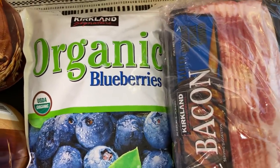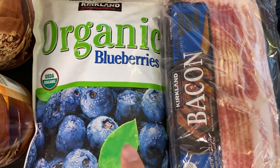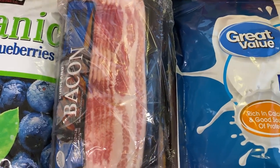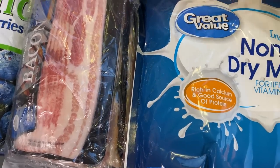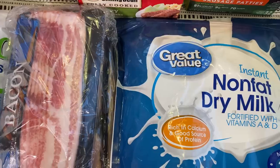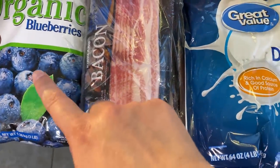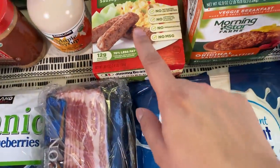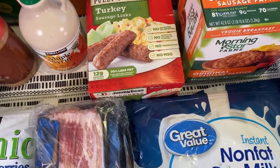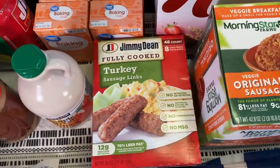Here we have frozen blueberries, and I'll probably have to go back for one or two more of those. But I'm waiting for a deep freezer that we're getting from my mom to be able to get more frozen food and even more meat, because right now my regular freezer would not fit everything I'm trying to stock up. But I'll probably add one or two more blueberries, one more bacon, and one of those — which is going to be way more than three months, but I thought I might as well get it now. Maybe that will go towards my six-month supply.